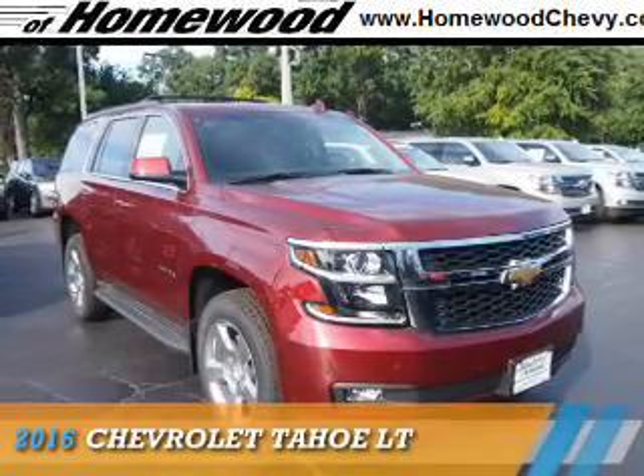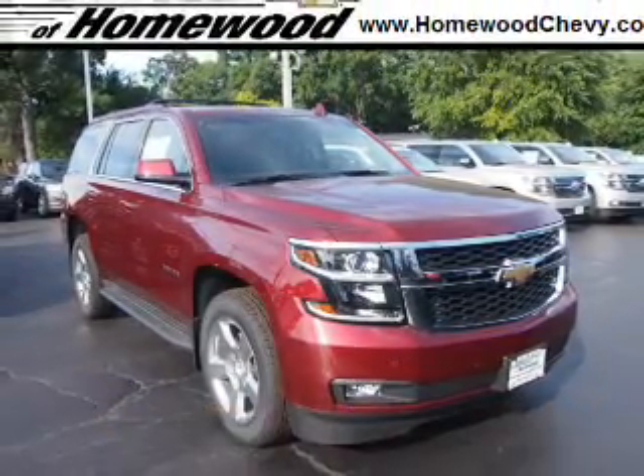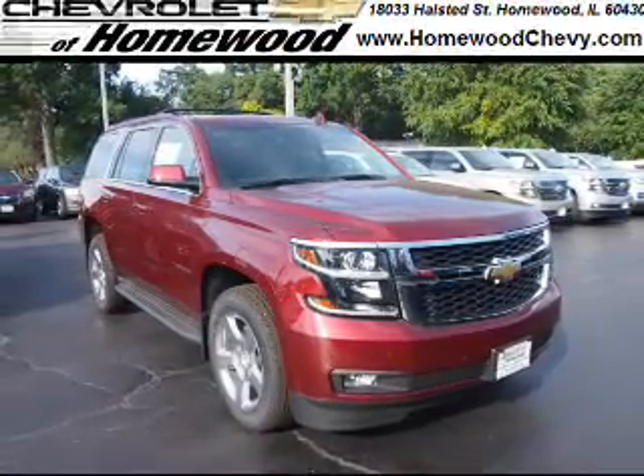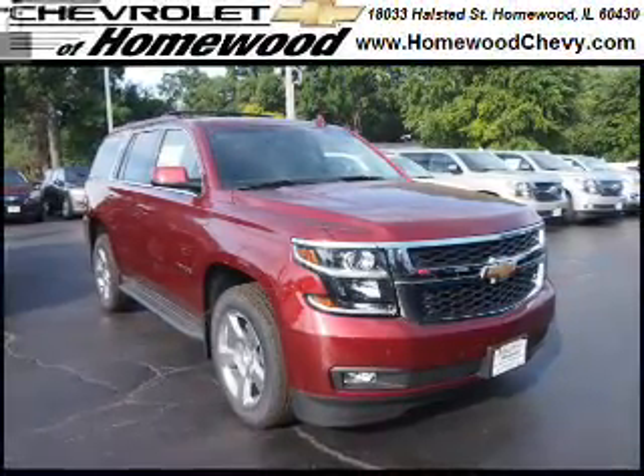Presenting the 2016 Chevrolet Tahoe. It's powered by 4-wheel drive, a 5.3-liter 8-cylinder engine, and a 6-speed automatic transmission.